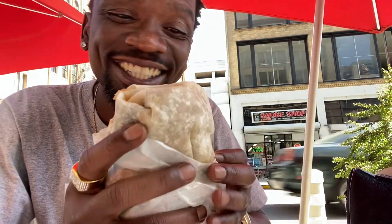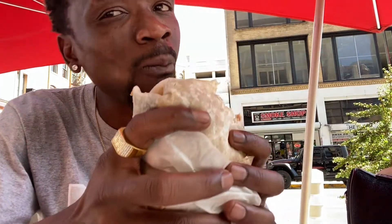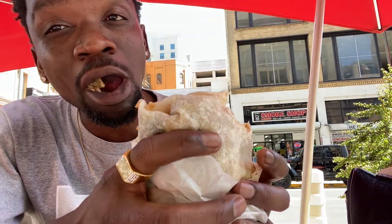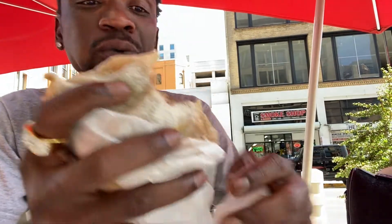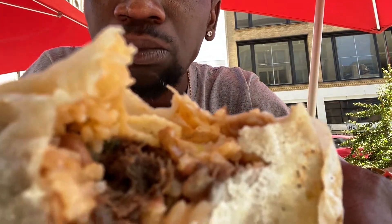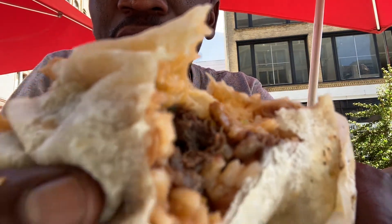Welcome to Senghor's Kitchen. Bon appétit! I don't know where to start. Wow — the meat is so soft. It's a lot of food. You've got a little bit of beans, the meat, the rice — they are all in there, stuck in there.